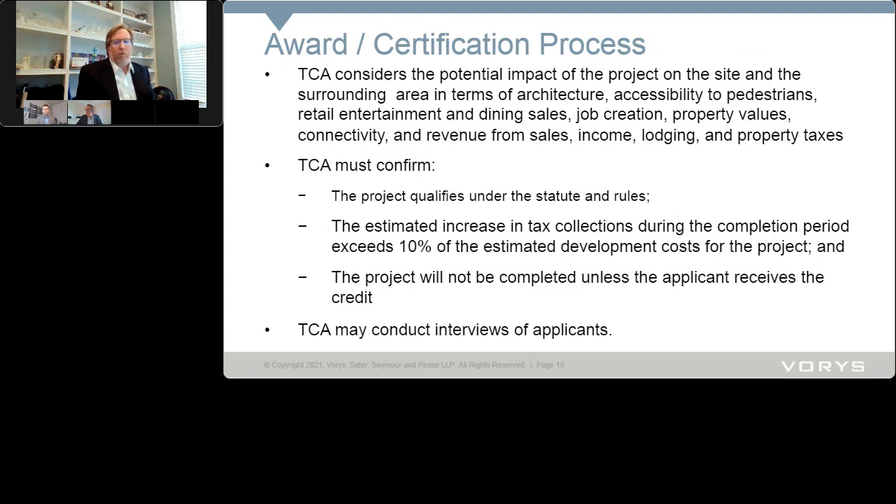When looking at the award and certification process, the tax credit authority considers potential impact. Statutorily they must look at the impact on the project site, the surrounding area, and in terms of architecture, accessibility to pedestrians, retail, entertainment, dining sales, job creation, property values, connectivity, and revenue from sales, income, lodging, and property tax.